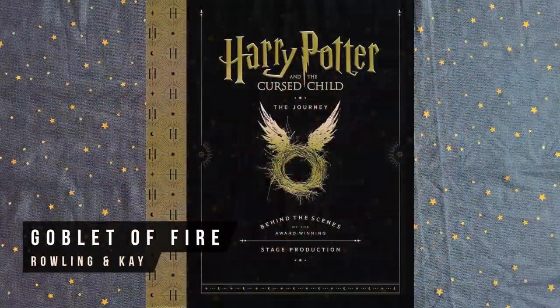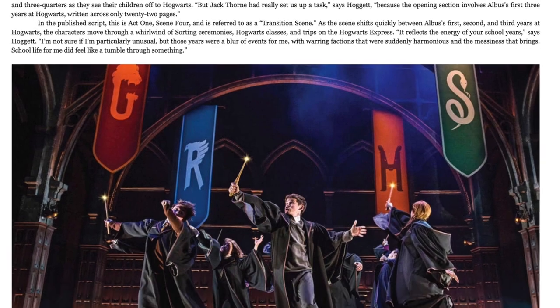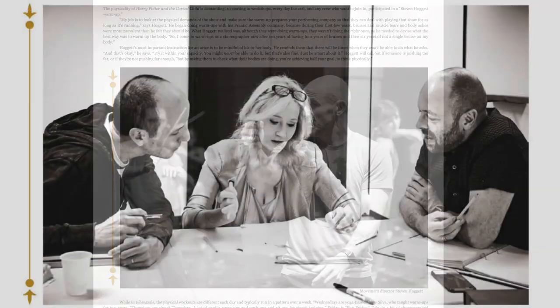And of course we also have The Journey of Harry Potter and the Cursed Child. This is a great book for theatre folk who are interested in how the show was developed, from crafting the story to the team of artists and actors who brought the story to life. There are lots of photographs and interviews and notes about the production.